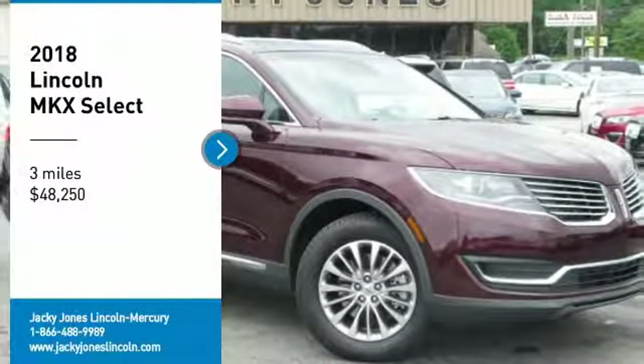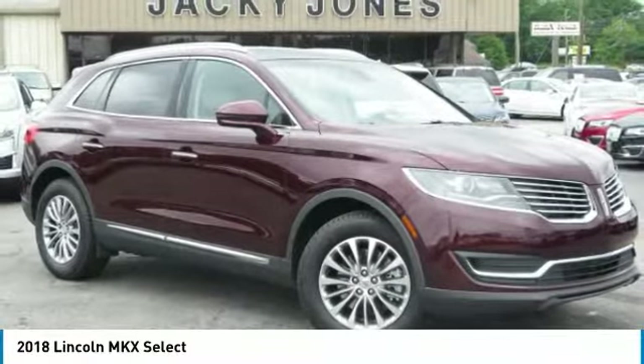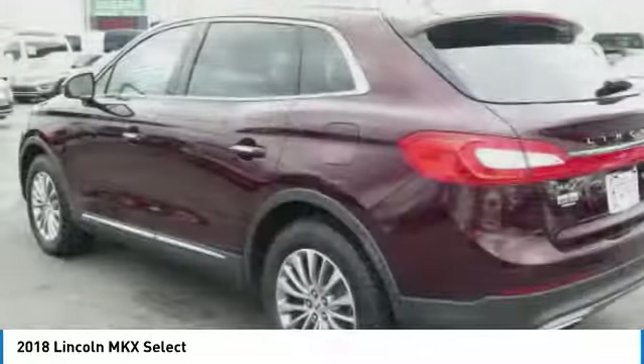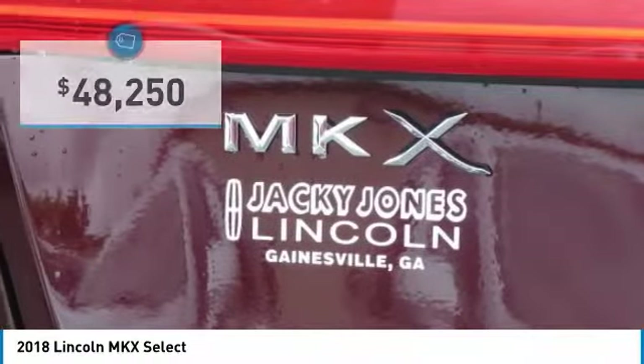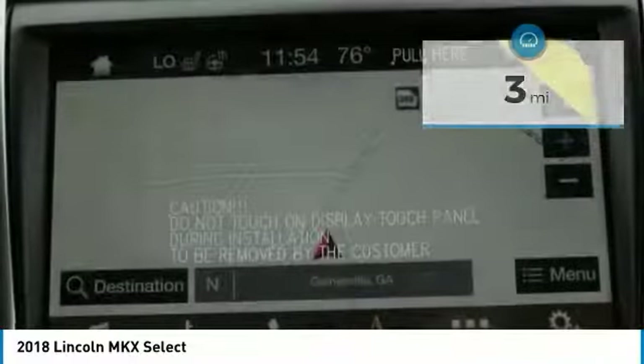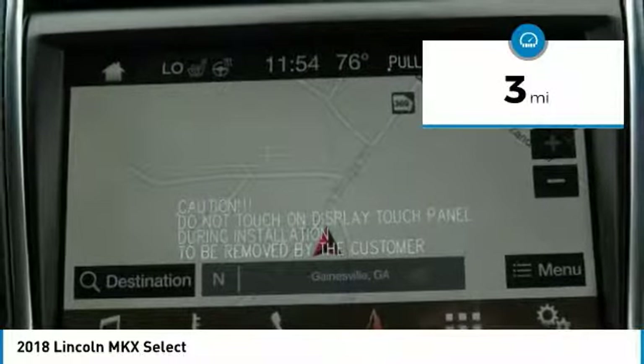Select Plus Package, Panoramic Vista Roof, Climate Package, Plush Heated Leather Interior, Heated Steering Wheel, Navigation, Backup Camera, Blind Spot Monitoring System, Hands-Free Liftgate, Remote Start, Sync 3 Voice Activated Bluetooth System,